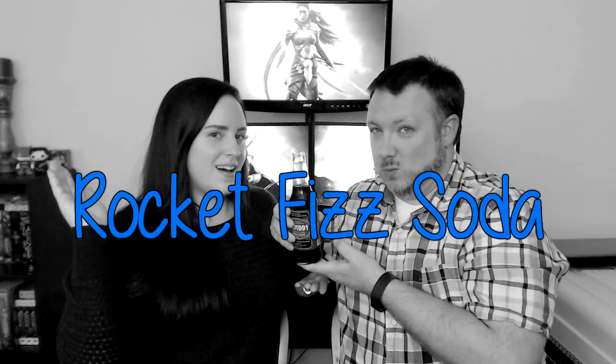Hello everyone and welcome to another challenge video. Today we are going to be doing the Rocket Fizz soda challenge. Eric and I found this really cool soda shop that had some really interesting soda flavors — all retro candy and flavored sodas. They have over a hundred and twenty different flavors, some pretty normal and some pretty weird.